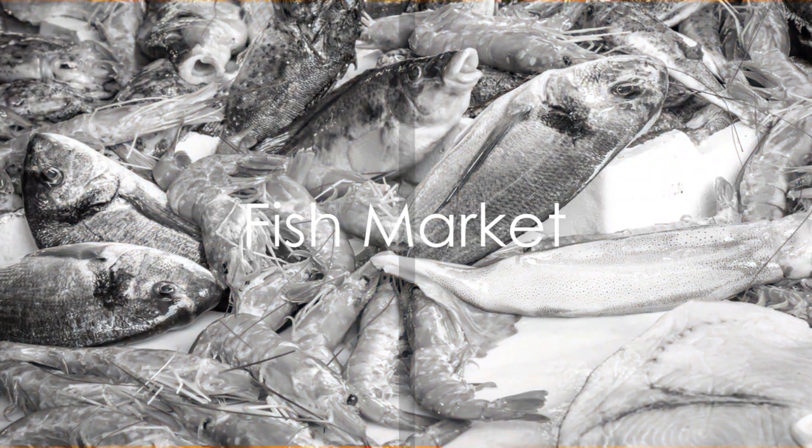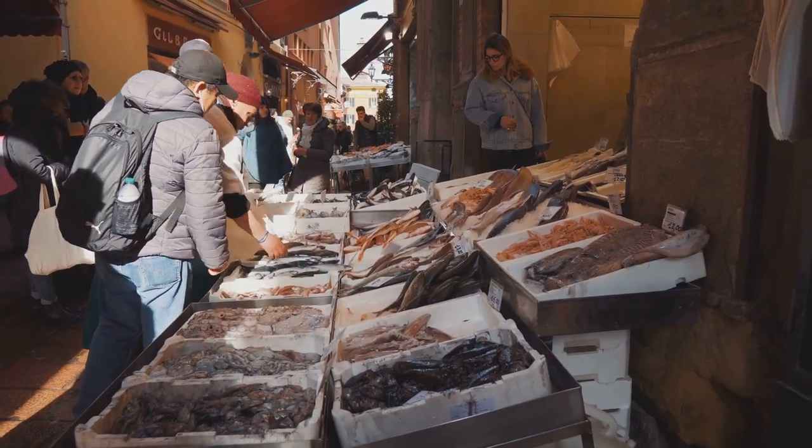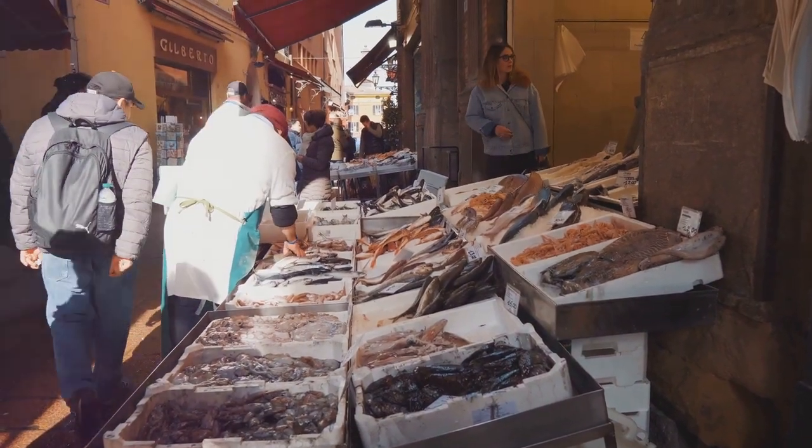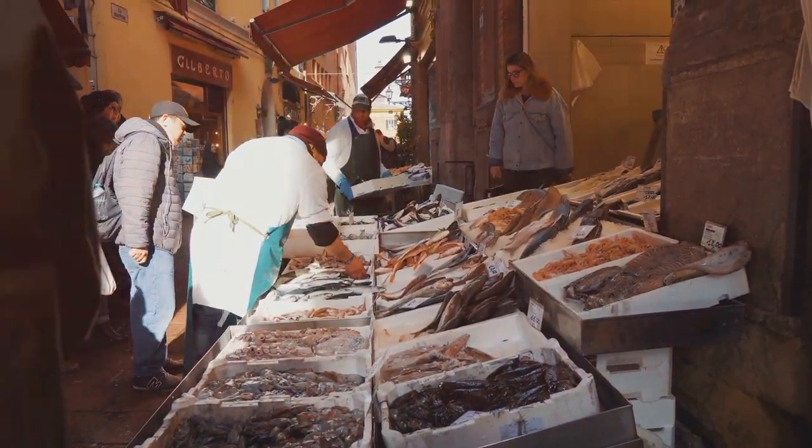In at number 4 is the Fish Market. Just behind Piazza del Duomo, this bustling market offers an authentic slice of Catanian life. The sights, sounds, and smells here are truly unforgettable.